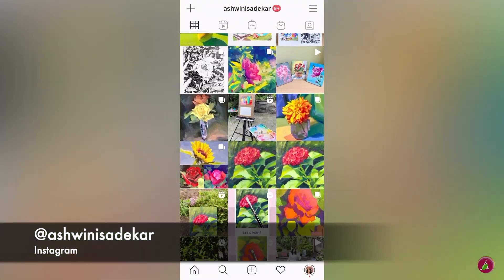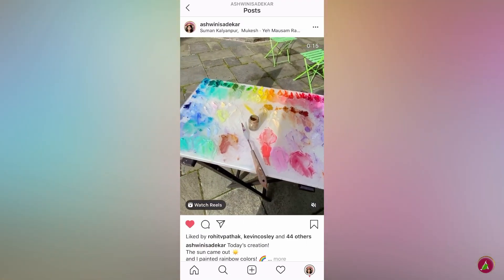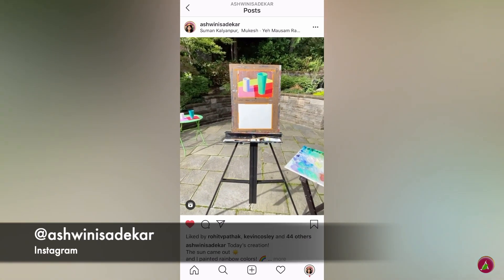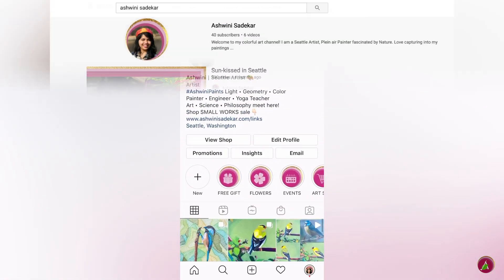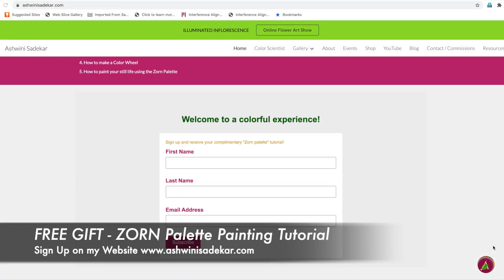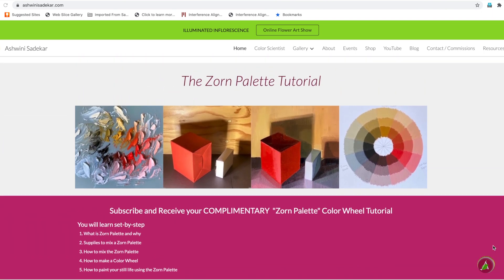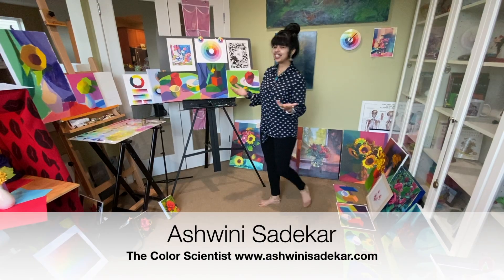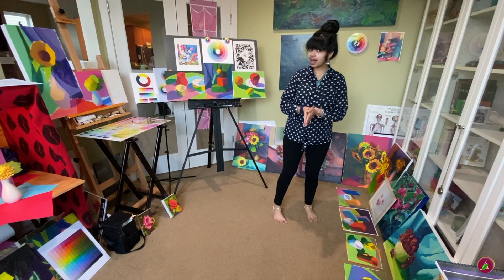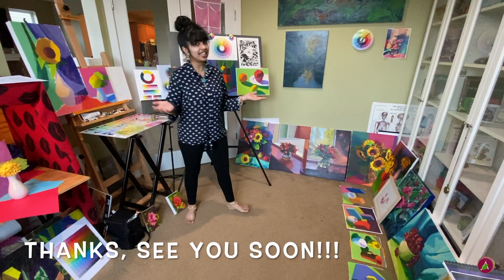For more colorful fun, follow me on Instagram where I regularly post my artwork and short, quick tutorials. Please help me spread the word — tell your friends, subscribe to my YouTube channel, and show me your support. Subscribe to my newsletter to receive a free step-by-step Zorn palette painting tutorial. Thanks for taking the Art Walk with me — I hope you really enjoyed it. Follow my work on Instagram and Facebook, and I will see you next time. Thank you so much, take care, bye!